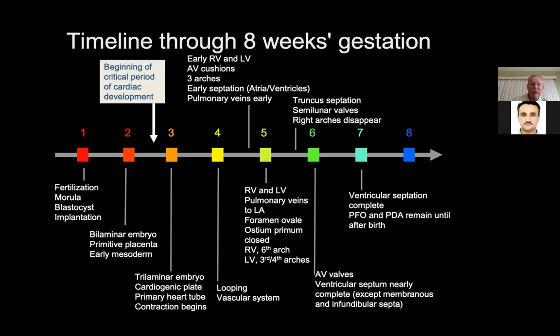In week three we have the trilaminar embryo with three layers. The cardiogenic plate forms, there is a primary heart tube, and contraction starts to begin. In the fourth week, looping of the vascular system occurs. In the fifth week, the RV and LV form, the pulmonary veins connect to the left atrium, the foramen of the valley is formed, the ostium primum is closed, and the RV and sixth arch along with the LV and third and fourth arches develop.